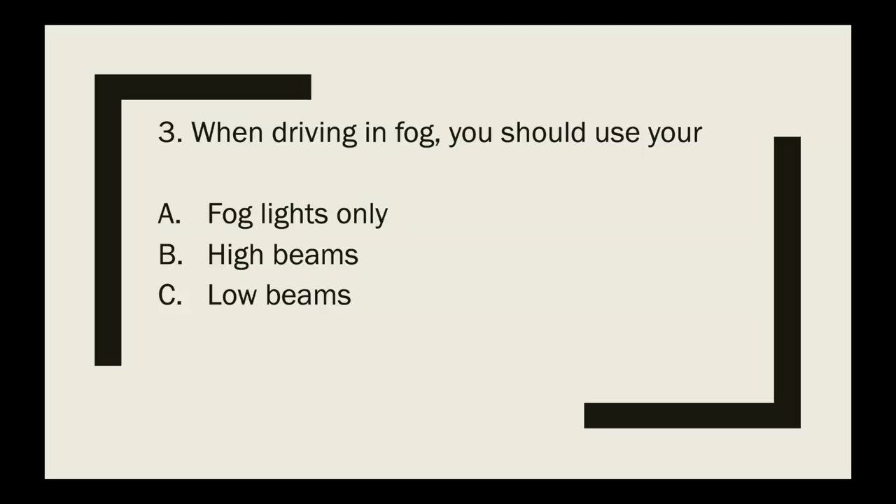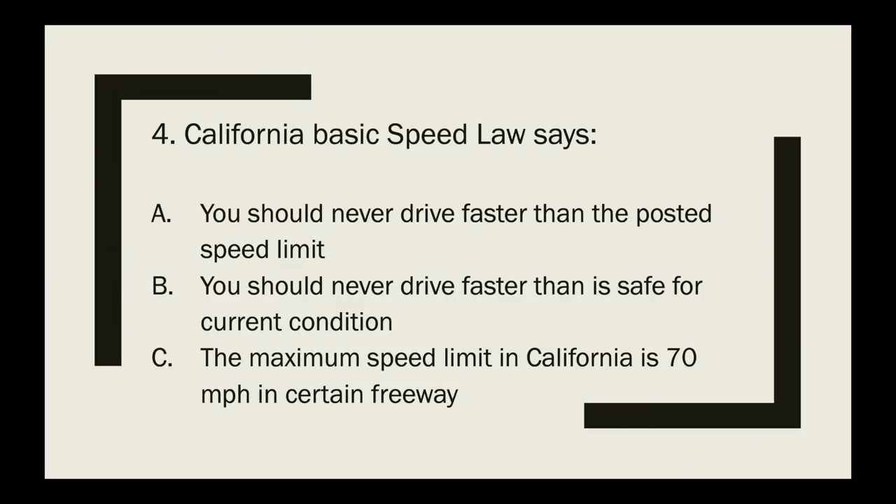Question 3: When driving in fog, you should use your — fog lights only, high beams, or low beams? The correct answer is low beams. Always use low beams in fog because high beams cause glare.